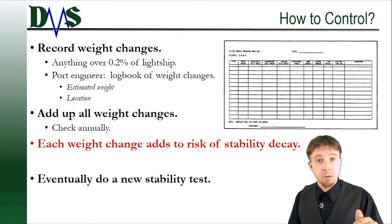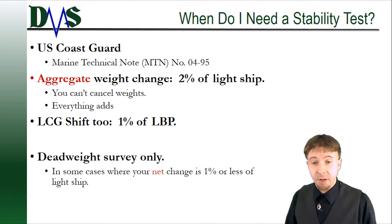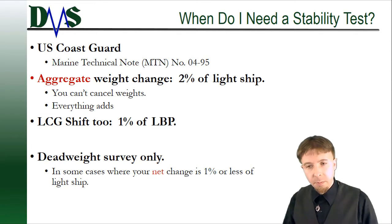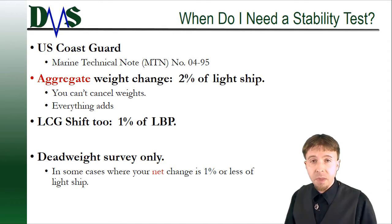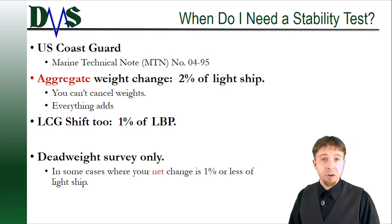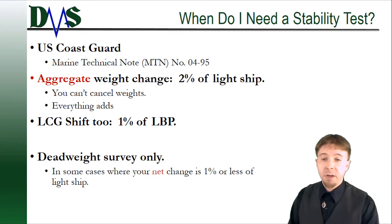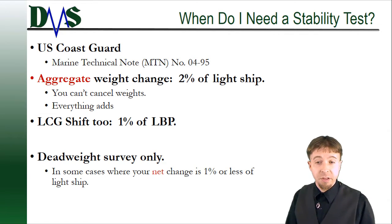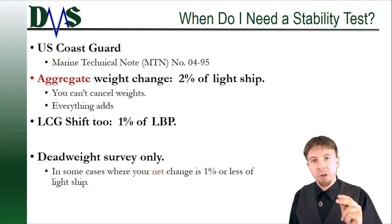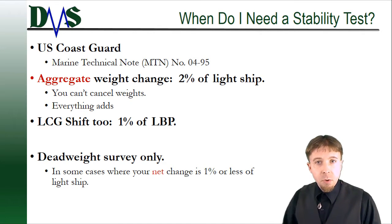Eventually you'll hit a point where we say there's too much risk — time to do a new stability test. I've said the words 'stability test' a couple times, and people always tell me stability tests are expensive and they want to put them off as long as they can. That's a fair point. So when do you actually need a stability test? This is a question for your flag state. The US Coast Guard published a marine technical note that very clearly says when you need to do a new stability test. They say: keep tracking your weight changes every year, and if that aggregate weight change adds up to more than 2% of your lightship weight, then you need to do a stability test. The key word there is aggregate.